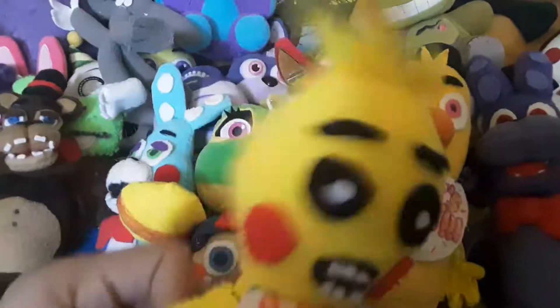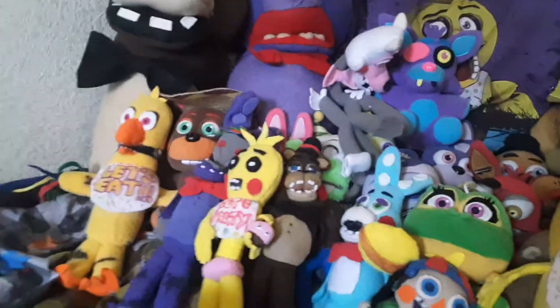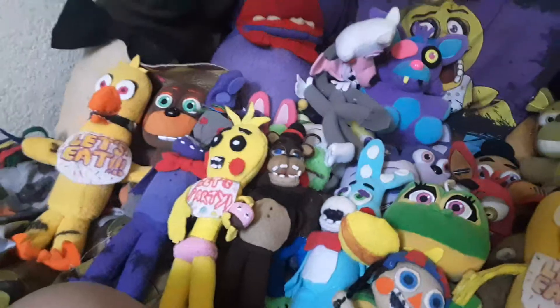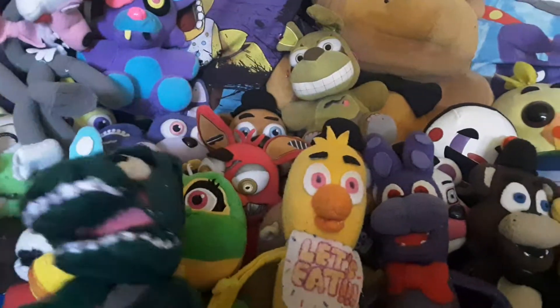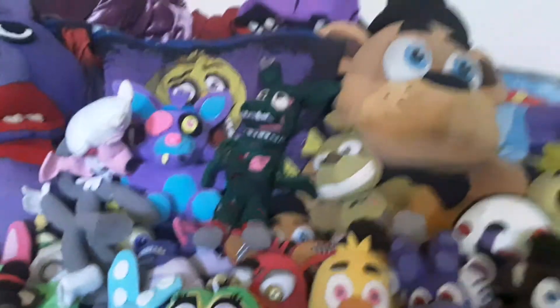Next up we got Toy Chica without her beak at the moment, because it's over there. And next up we got my own custom Springtrap. I like this plush a lot — I updated him, so now he doesn't look all derpy. We'll put him right there.